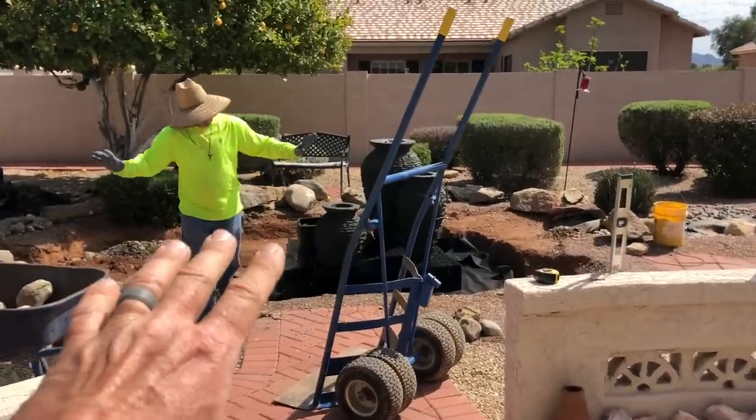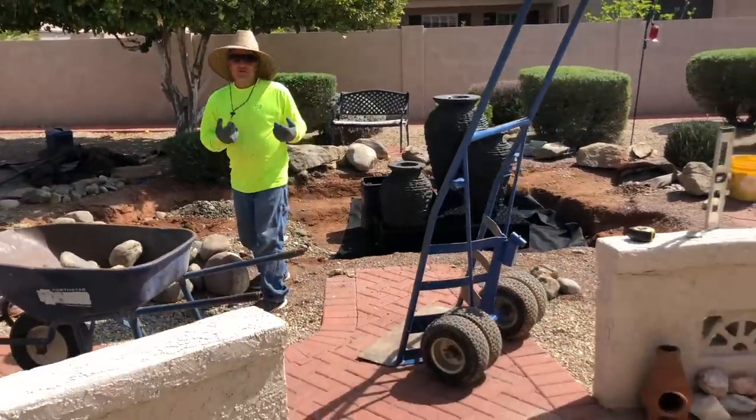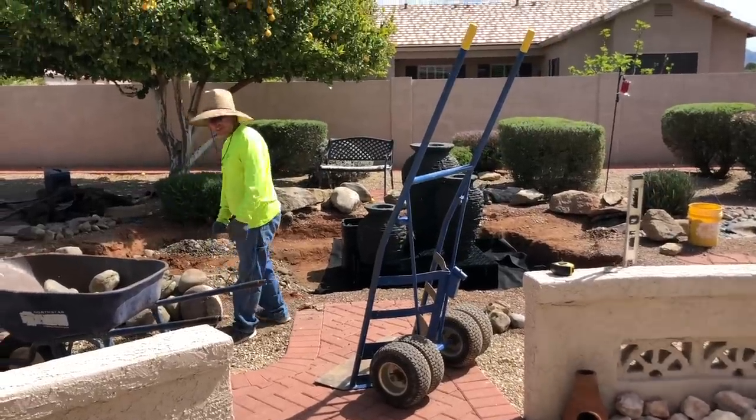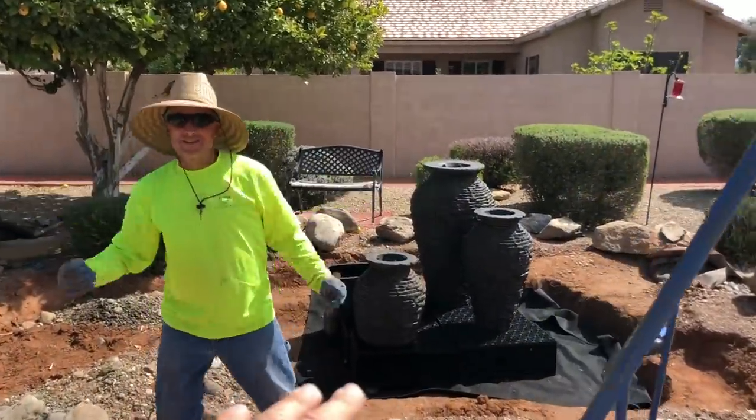I'll work around it. I just want to make you happy. I'm just trying to see the setup. Oh yeah, it's right here. Dominic gets the credit for it.